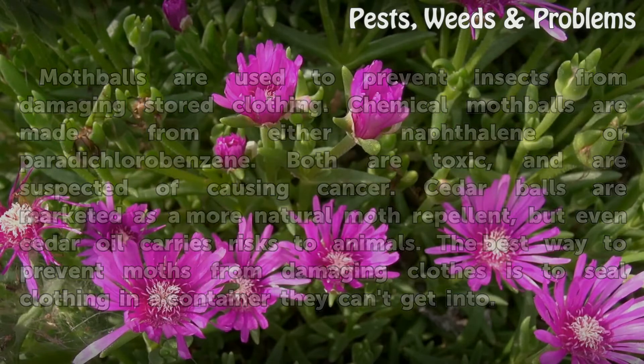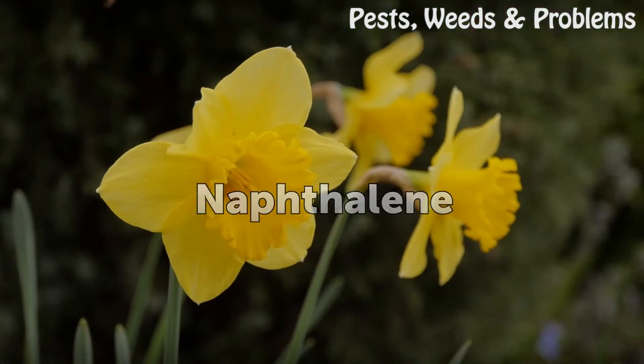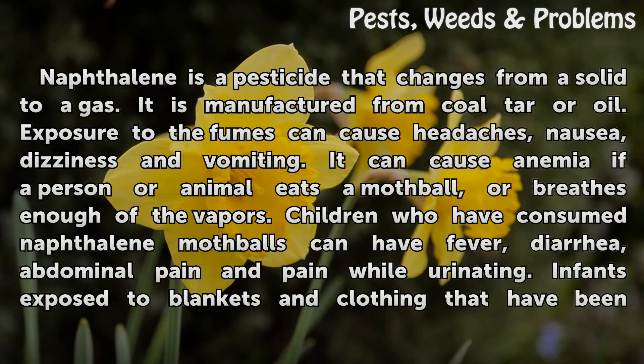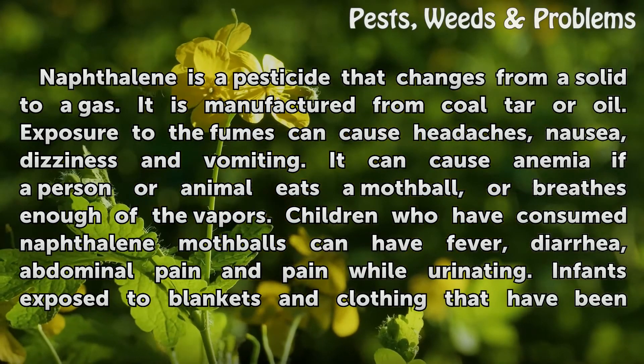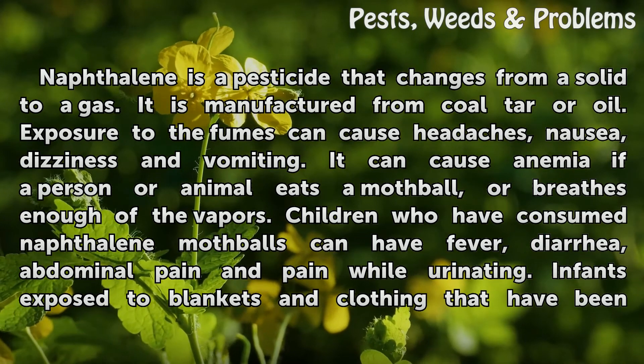Naphthalene is a pesticide that changes from a solid to a gas. It is manufactured from coal tar or oil. Exposure to the fumes can cause headaches, nausea, dizziness, and vomiting. It can cause anemia if a person or animal eats a mothball or breathes enough of the vapors.